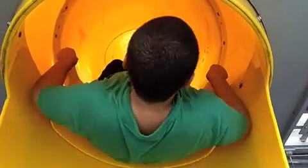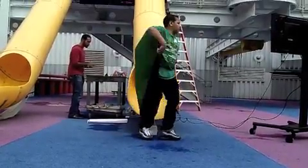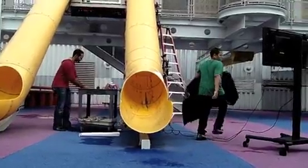Because we know how much potential energy the student has in the beginning, we can tell how fast they're going and how much kinetic energy they have, and any discrepancy between the top and the bottom is energy that was lost to friction.